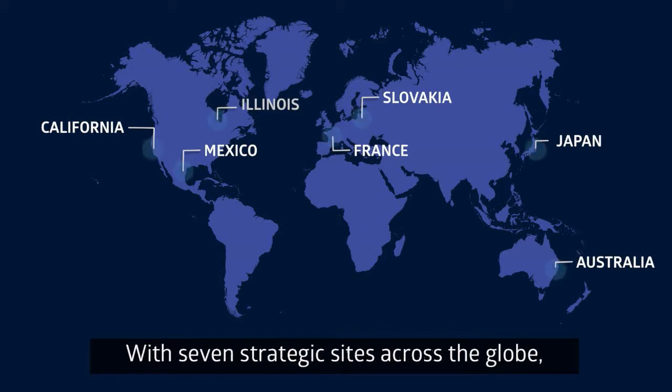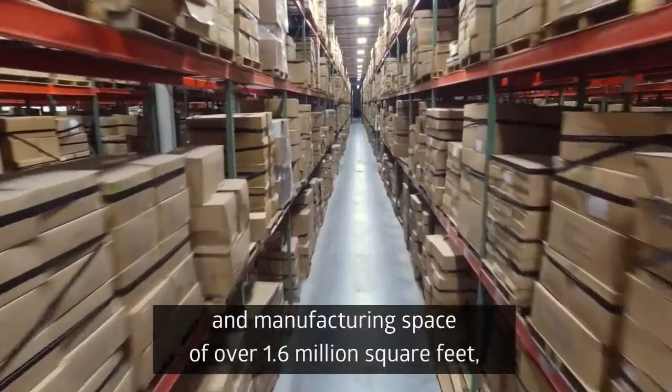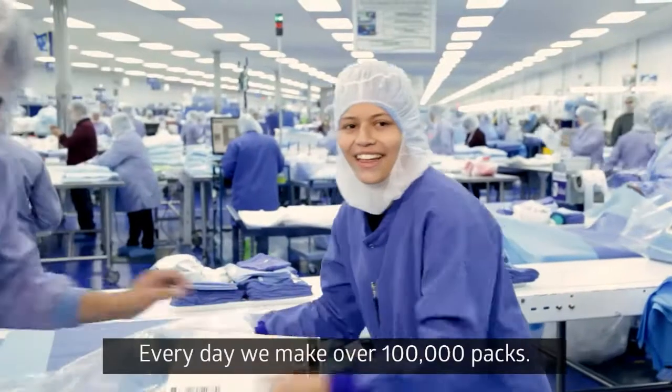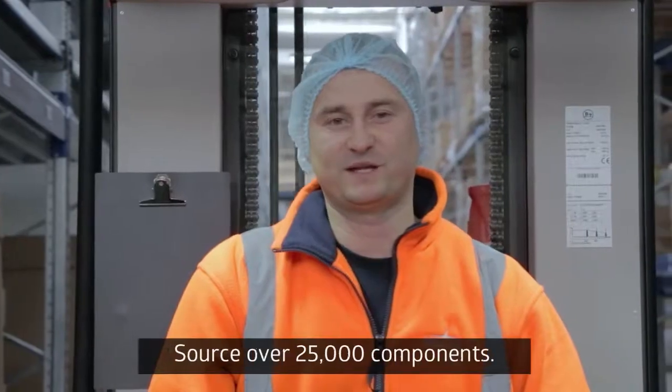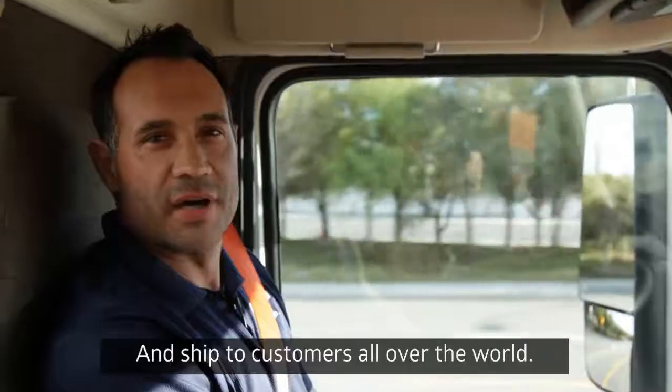With seven strategic sites across the globe, and manufacturing space of over 1.6 million square feet, Medline is the market leader in surgical packs. Every day, we produce more than 100,000 packs, with more than 25,000 components, and ship to customers all over the world.